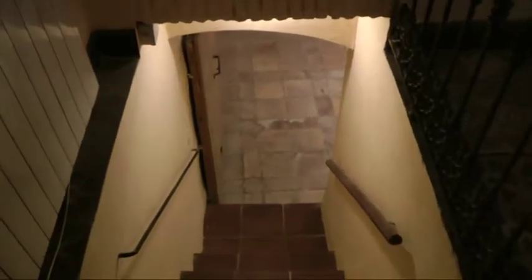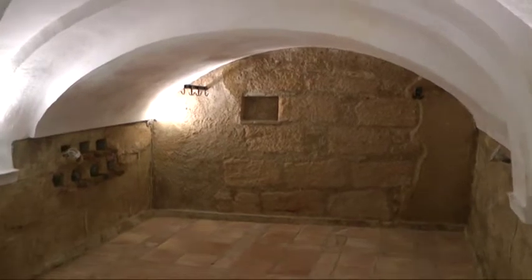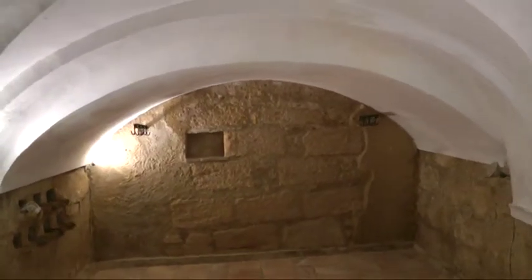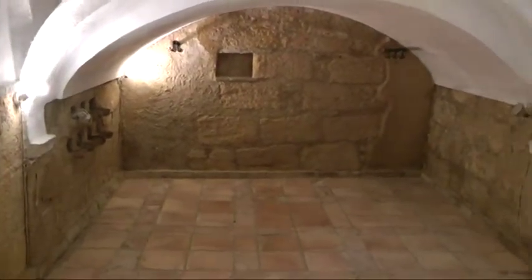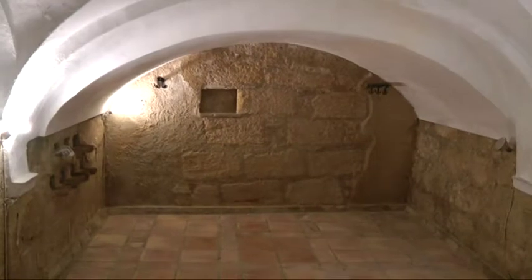There's heating throughout. A house of this size, it always comes in handy, although as we all know it doesn't get too cold in Spain. So down the stairs into the bodega — everybody needs one.